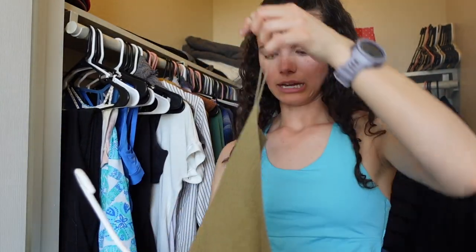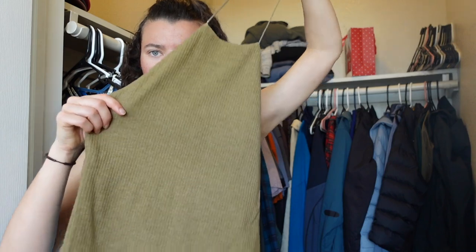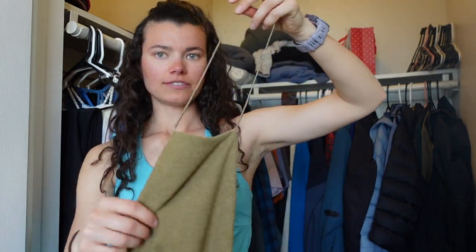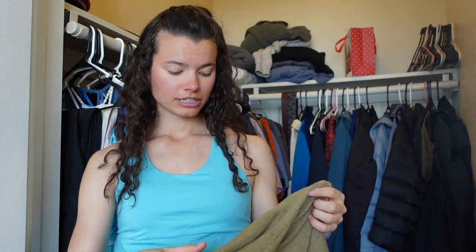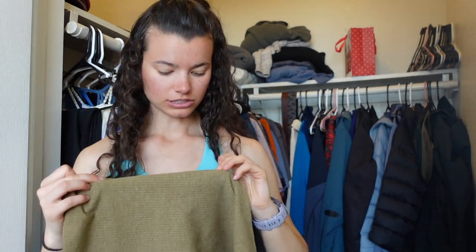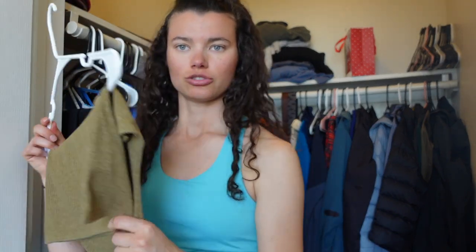This tank top was from PacSun, like sophomore year of high school. It's like a halter top with an open-ish back. I love this thing. The neck has gotten really stretched out so I might have to cut it and tie it — that would probably be cuter. I always have to tie a little knot in it to keep it up on my neck. If you had larger boobs it would probably fit better. I don't, but I love the color and I used to wear this all the time. So I think I'm going to keep it just for hot summer days.